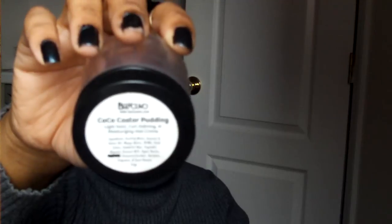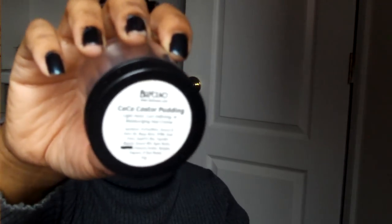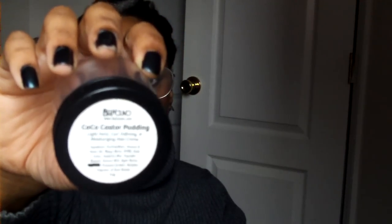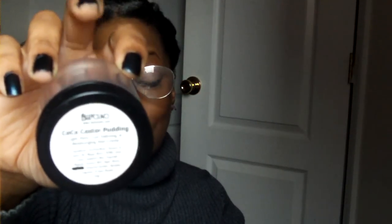This here is the Coco Caster Pudding — I did a review on it. For me, I was definitely, definitely disappointed.